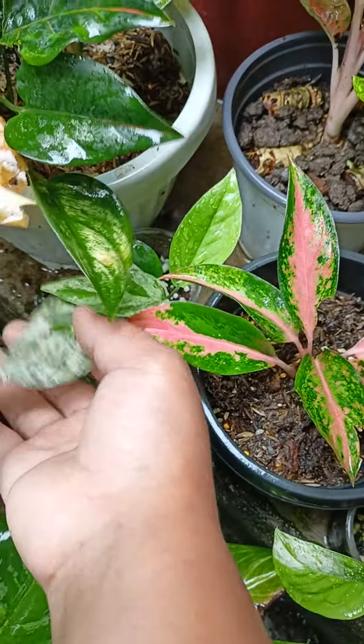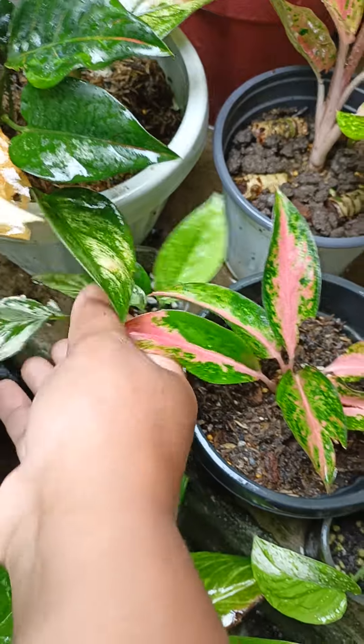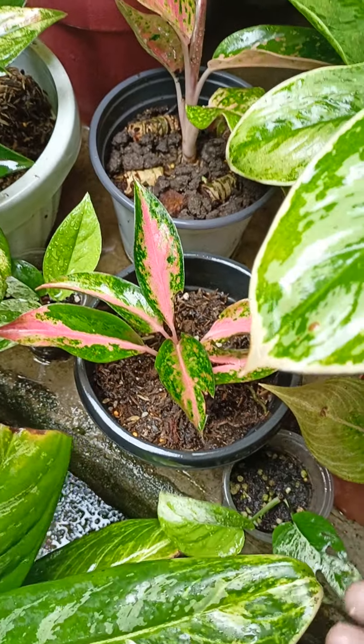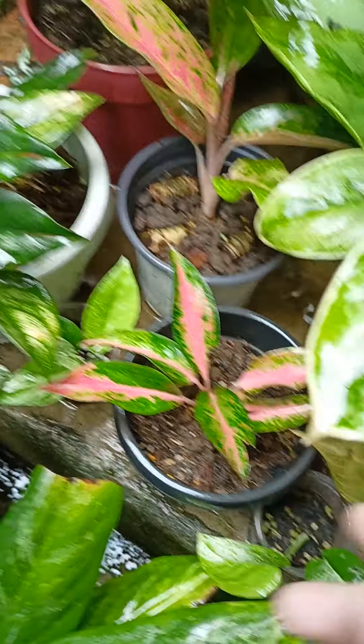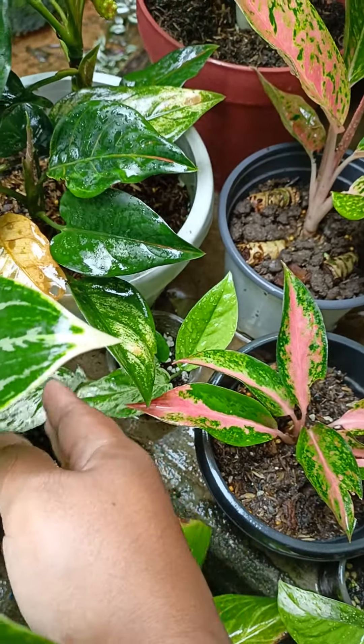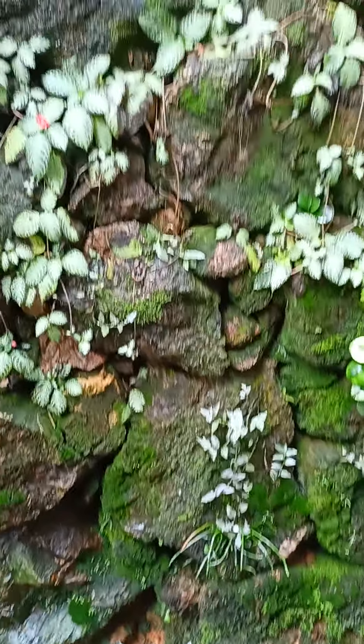This is Epipremnum pinatum. Let's see if I can grow this in this environment. I wanted to propagate and mount this one here in our living wall soon.